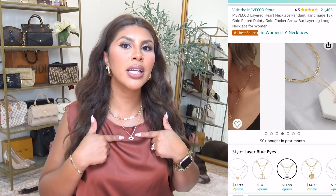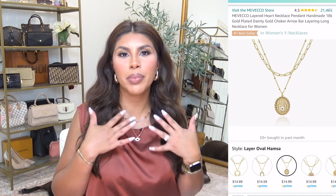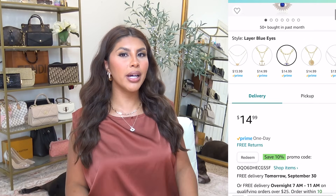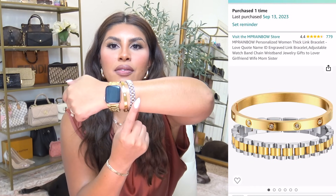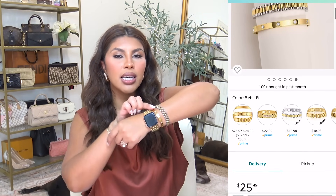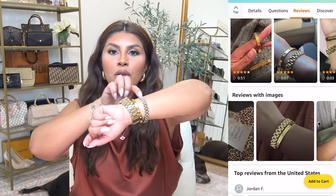I've gotten a lot of questions about my evil eye necklace — I got it on Amazon and it came with a paperclip style one as well, for around $14.99, definitely under $20. I work out in it and it hasn't tarnished at all, which is my test for good quality jewelry. I've been wearing it every single day. I also recently got a set of bracelets — I love the chain link with silver and gold plus a bangle. If you have small wrists, this bangle will fit you perfectly.